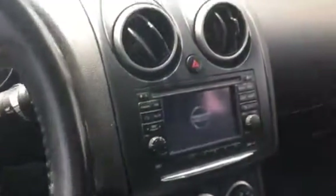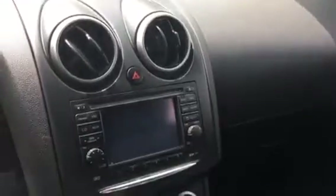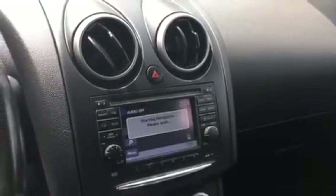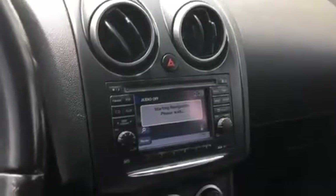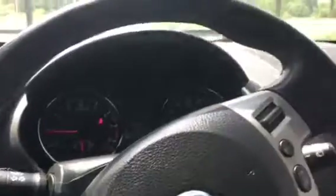We'll go ahead and get it started. You have a 4.3-inch color display in the center which does support iPod and USB. You have XM. You do have a Bose sound system, so you've got premium audio in the car with six speakers throughout the car. You have a heated steering wheel.